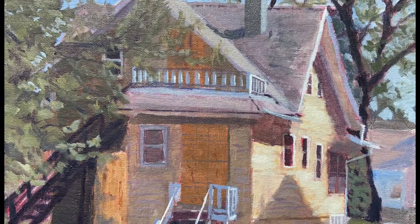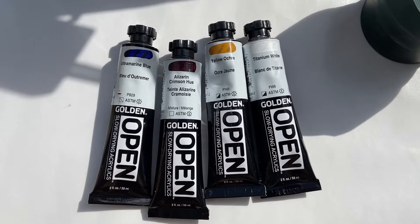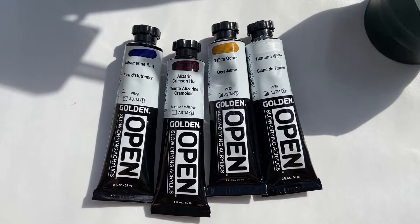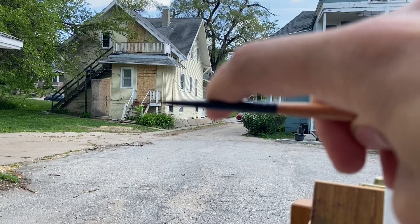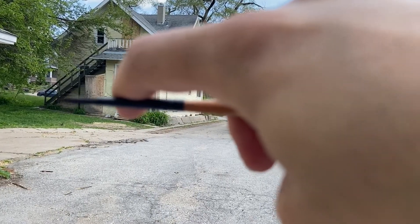I found this boarded up house that I'm going to paint today for James Gurney's Paint in Abandoned House Art Challenge. One of the things with this art challenge was to use a limited palette, so these are the colors that I'm going to be using, and since this is an architectural building I need to be extra careful with my measurements.